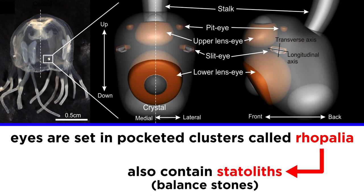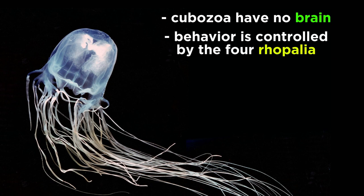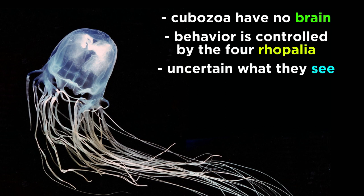In addition to eyes, cubozoan ropallia also have statoliths, or balance stones, attached to their complex eyes that help the animals orient themselves in the water column. What is fascinating is that box jellyfish possess no brain to process the visual information they obtain. Instead, their complex visually guided movements and well-documented decision-making capabilities are controlled by the four ropallia. It is still debated whether the eyes form images in ways not yet fully understood, or whether the animals simply see blurry images and shadows. However, the eyes of box jellyfish are just one aspect of these animals that is still the subject of ongoing research.